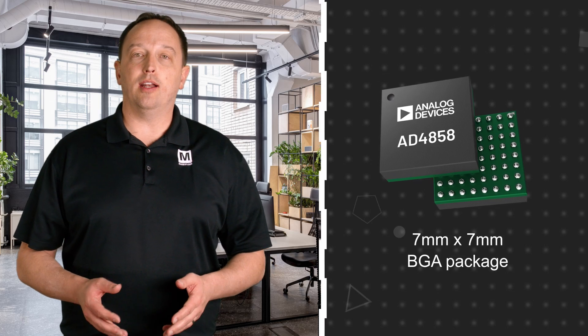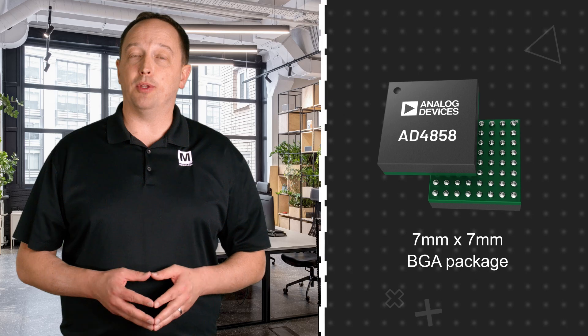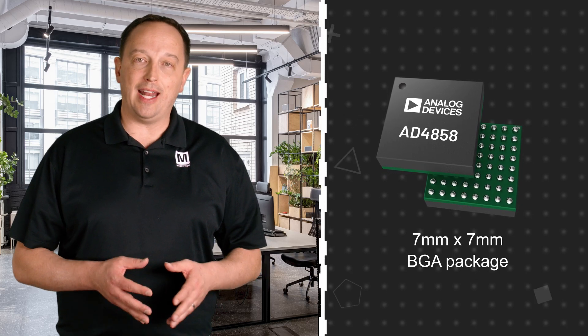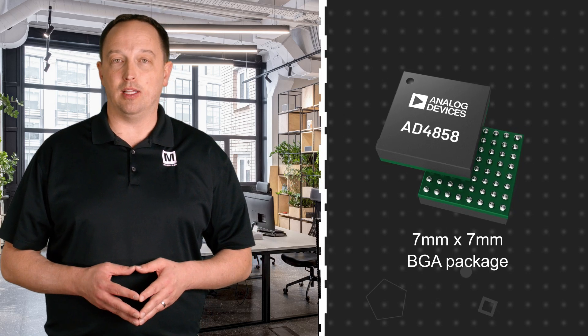This is all integrated in a 7x7mm BGA package, which also includes supply decoupling capacitors. The result is a high-performance data acquisition system with a minimal footprint and reduced sensitivity to PCB layout.